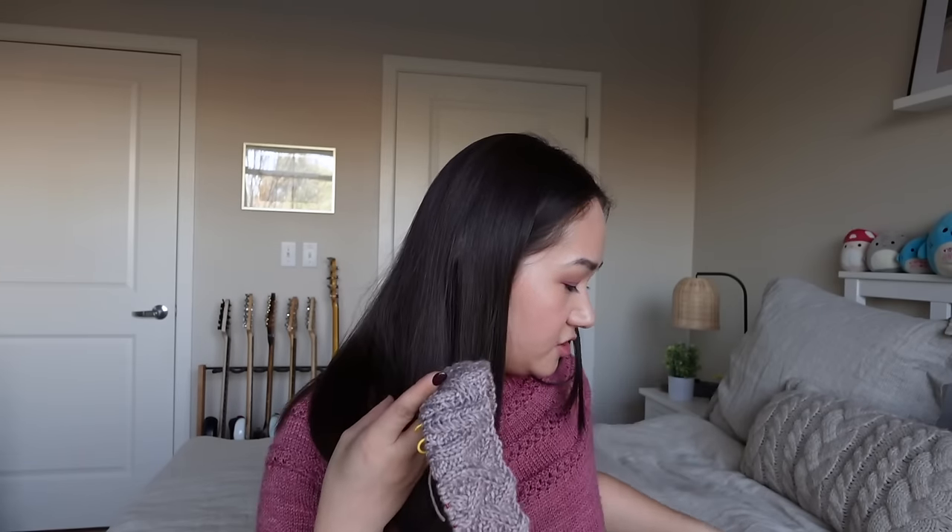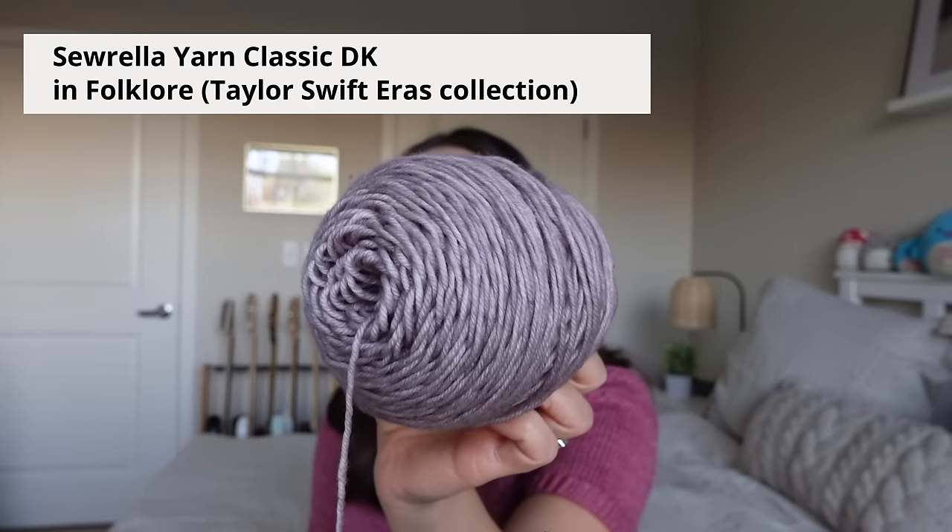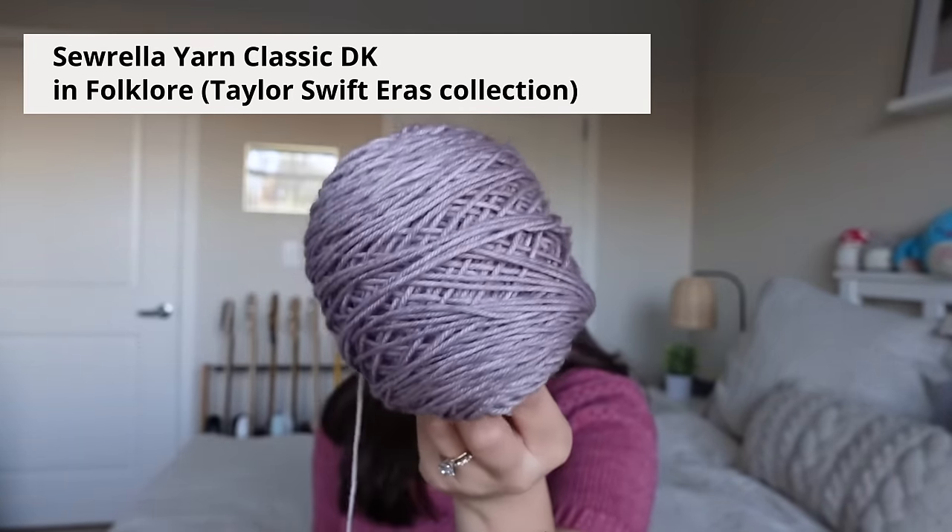The yarn I'm using is Sorella Yarn's Classic DK in the color Folklore, a really nice muted purple color. I started casting this on sometime in the past week. My gauge swatch told me four and a half millimeter needles would be best, though the pattern calls for four millimeter needles. I'm knitting size two — it's meant to have one to four inches of positive ease, and size two should give me four inches. I want to make sure this is on the larger side for a cozy, oversized cabled sweater look, and since it's a superwash yarn, it will grow a bit with blocking and wear.